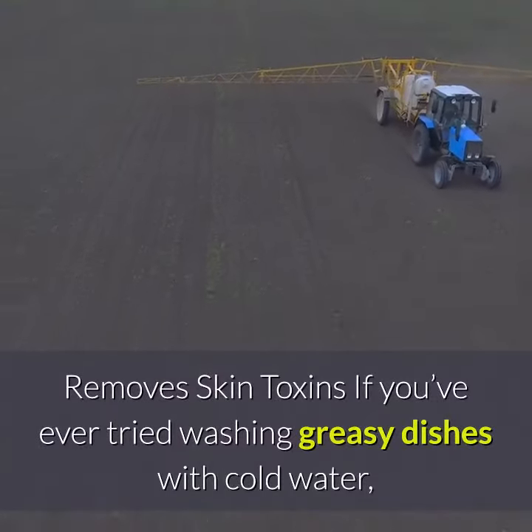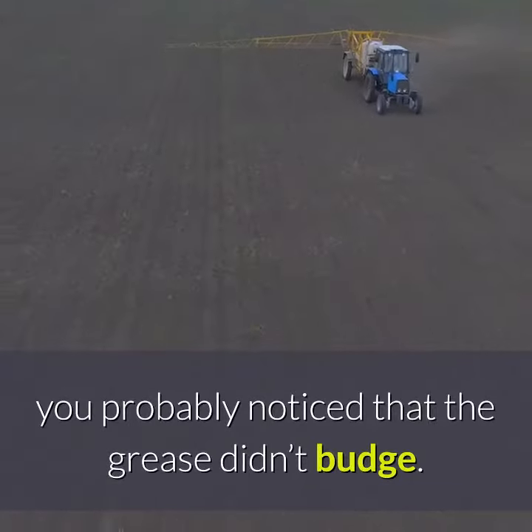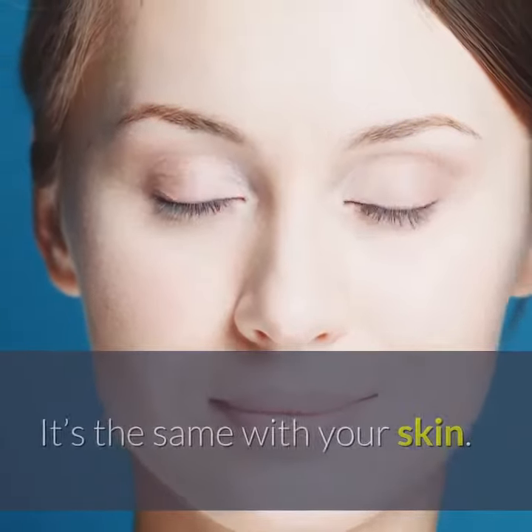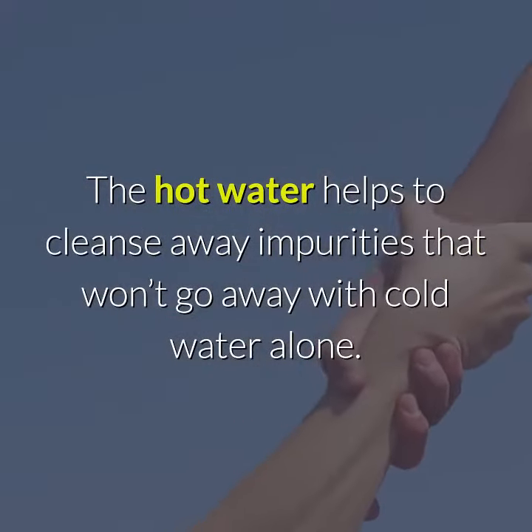Remove skin toxins. If you've ever tried washing greasy dishes with cold water, you probably noticed that the grease didn't budge. It's the same with your skin — the hot water helps to cleanse away impurities that won't go away with cold water alone.